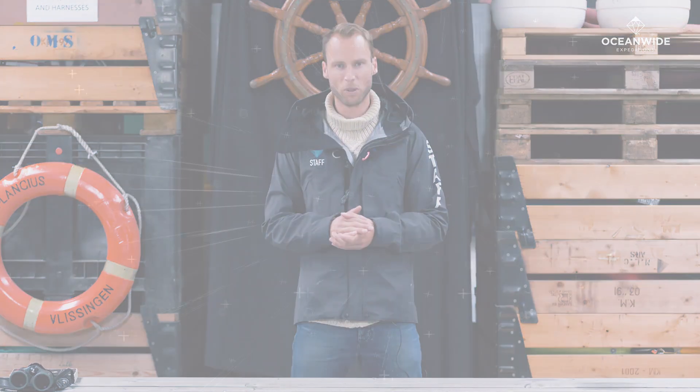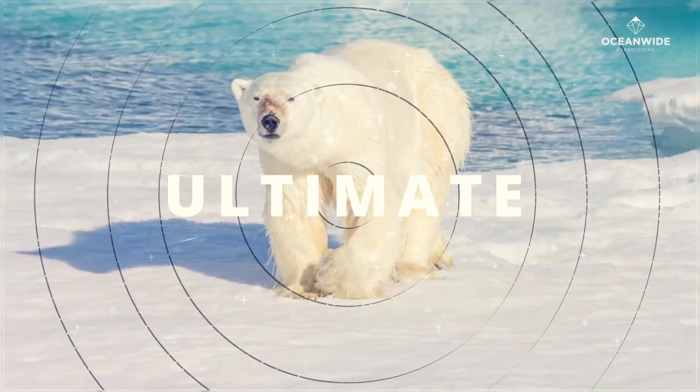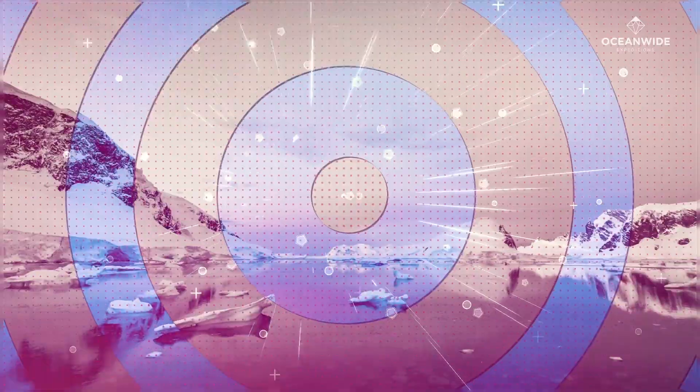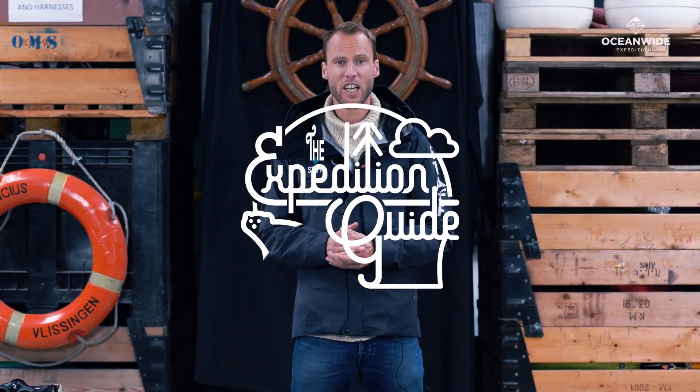Today we are going to talk a little bit about the bird life in and around the arctic archipelago of Svalbard. Hi everybody and welcome to the Expedition Guide, the ultimate guide to expedition cruising in polar regions. My name is Martin Berg, I'm a biologist and I work as an expedition leader for Ocean Wide Expeditions.